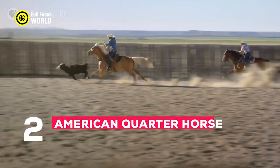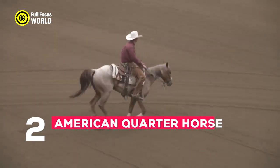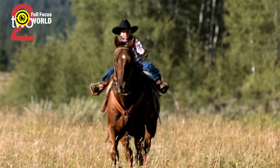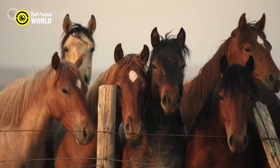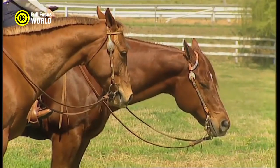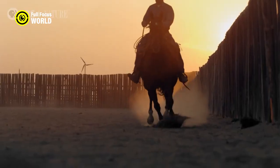Number 2: American Quarter Horse. The American Quarter Horse, often known as the Quarter Horse, is a highly popular and versatile horse breed originating from the United States. It earned its name due to its remarkable speed in quarter-mile sprints, reaching speeds of up to 55 miles per hour. Quarter horses are known for their agility, athleticism, and natural cow sense, making them well-suited for rodeo events and working with livestock.